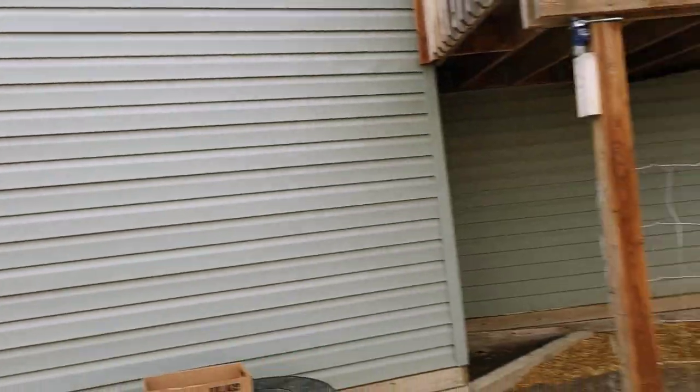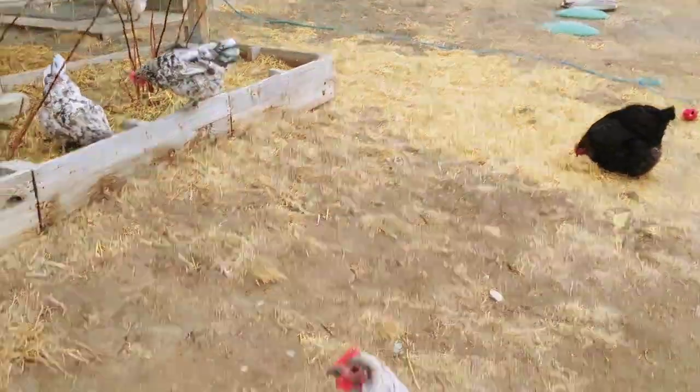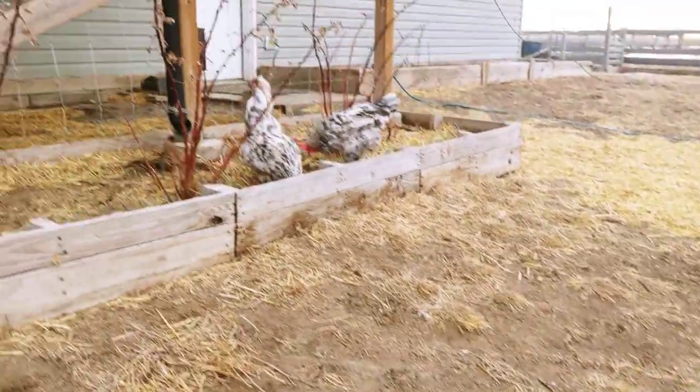Here at the homestead we free-range our chickens and for several years we've had no issue or signs of parasites. But this summer we had a larger group of wild birds that we couldn't really get rid of, and they were everywhere in the coop and in the run. So we are seeing some signs of possible parasite infestations. Up till this year we've treated naturally using pumpkin seeds and diatomaceous earth, but the vets recommended that once you have a heavier infestation or uncontrollable amount of parasites, you've got to treat medically.